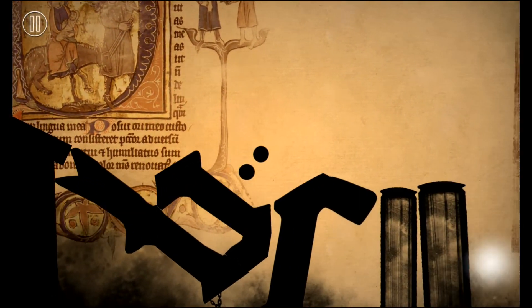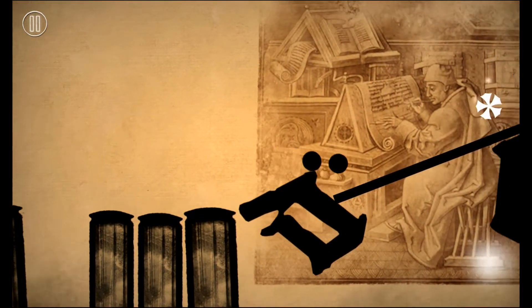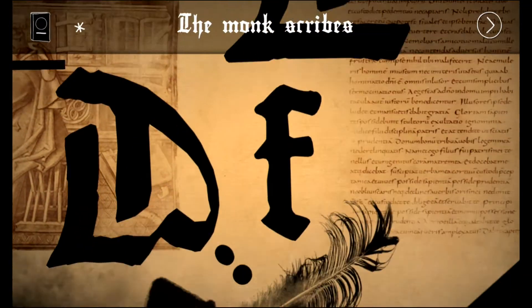This is much more responsive. I reset my device and it's much, much more responsive. The Monk Scribes.